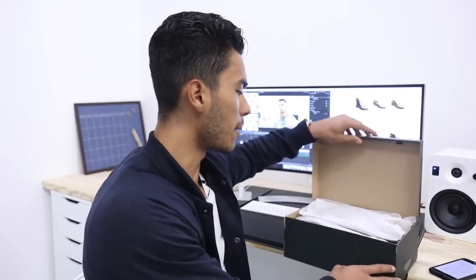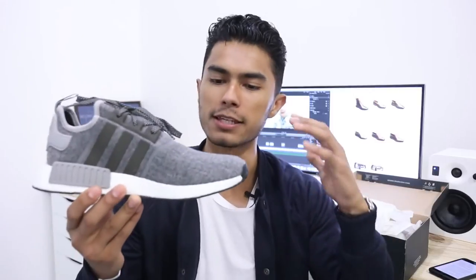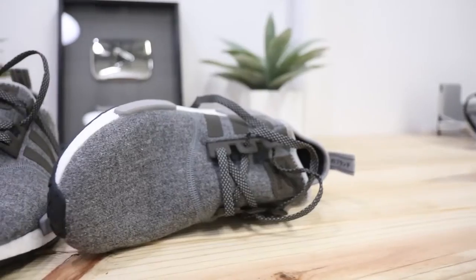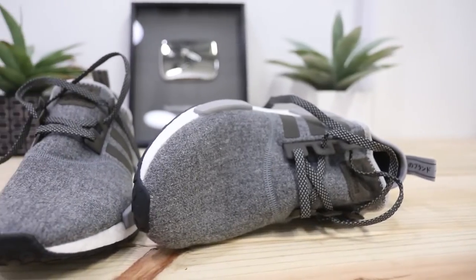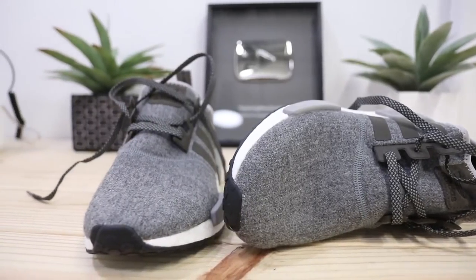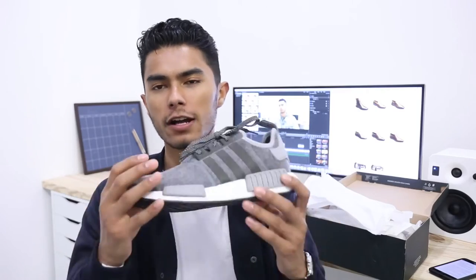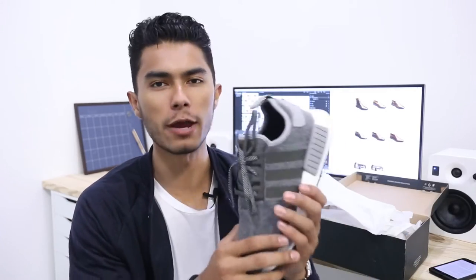One thing I really like about the NMDs is that they have a very structured, nicely structured design that, unlike other running sneakers, makes it a perfect athleisure shoe. That's why I said it's my favorite both running and athleisure shoe. It's really that versatility I was looking for — I really don't have an athletic sneaker I can wear more casually.